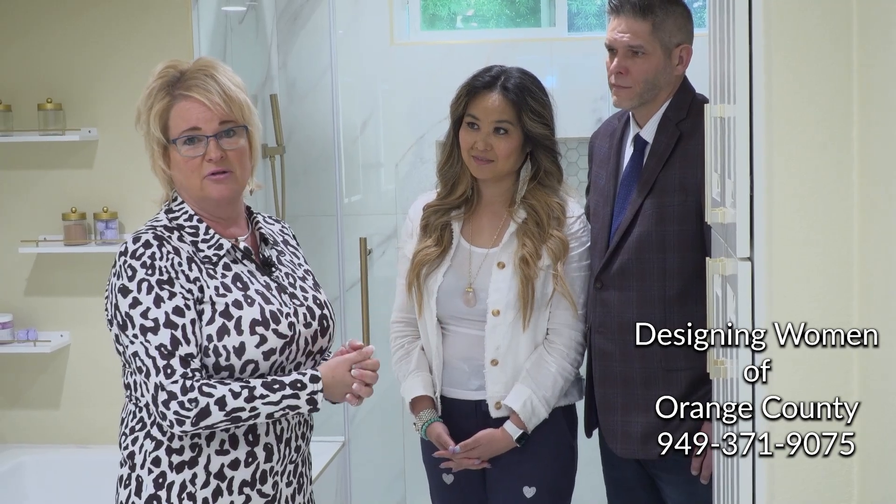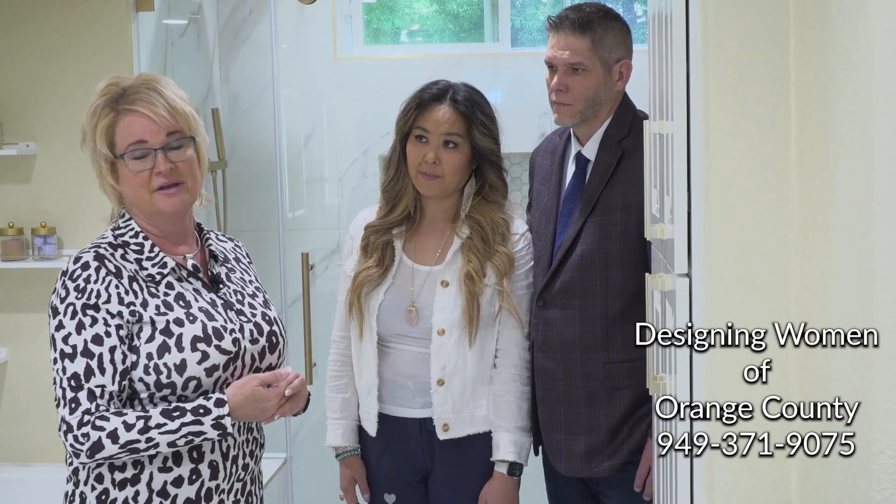I've just had such a great time working with you guys on this project, and I'm so glad to see it come out so well. It's always so great to work with terrific clients like you. If you are getting ready to do a remodel, be sure and give us a call at Designing Women of Orange County at 949-371-9075. And if you liked this video, please like, share, and watch for the tips, trends, and tricks for interior design work that might be helpful to you or someone you know.